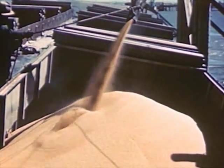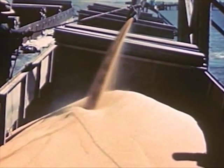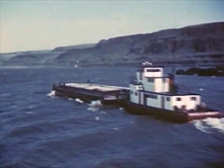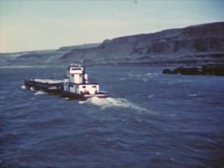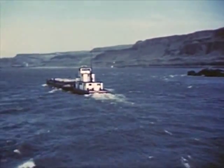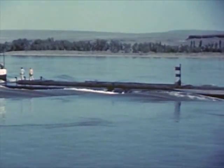The grain is loaded on barges and travels down the river to Portland to be milled into flour. The strong current of the Columbia helps provide the power which carries the barge downstream swiftly and economically.